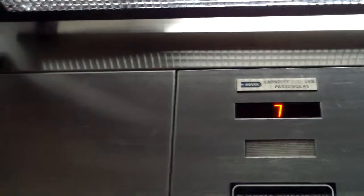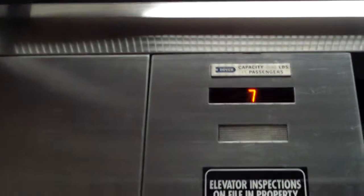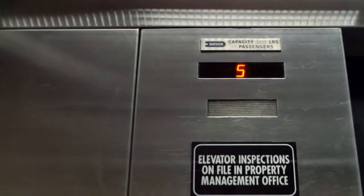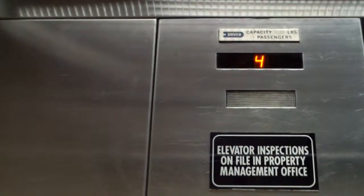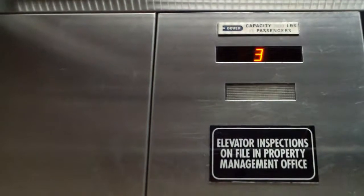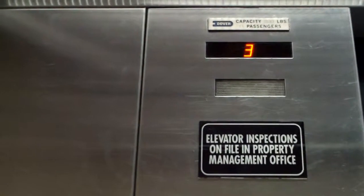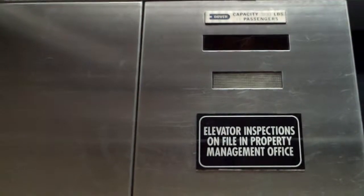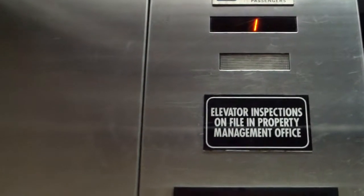We are at seven again, going down. Which floor? One. We'll end our video around one or two I guess. This thing shakes a bit — the elevator itself. Oh, here we are at one.